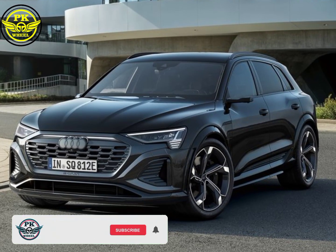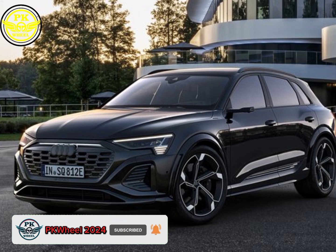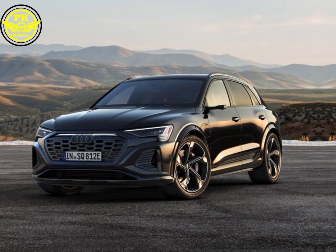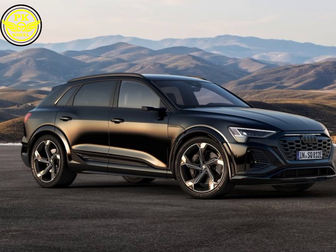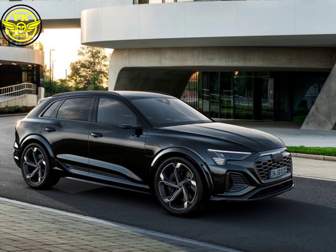Hey everyone, welcome back to the PKWheel2024 YouTube channel, where we push the boundaries of automotive innovation. Today, we're diving deep into the electrifying realm of the 2024 Audi SQ8 e-tron Quattro. Buckle up, because this beast is ready to redefine what a high-performance SUV can be.